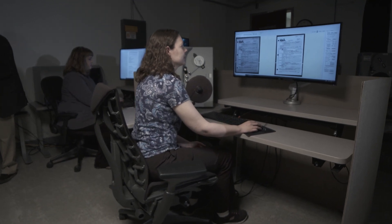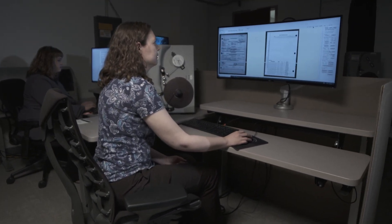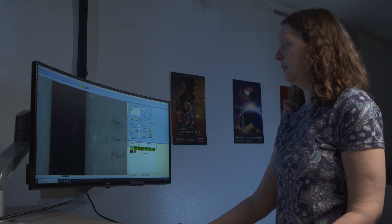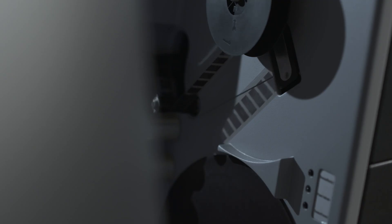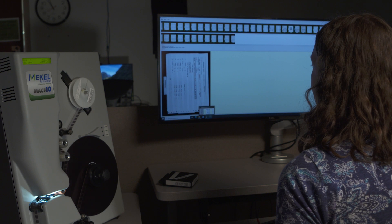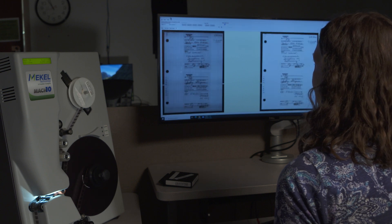Our quality control specialists are concerned with correct framing, orientation, and the legibility of the images. We output a bitonal PDF as a customer access copy and TIFFs for long-term preservation. Microfilm is projected to last 400 years if stored properly, making it very suitable for long-term storage.